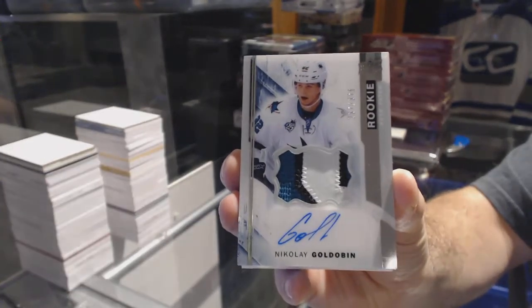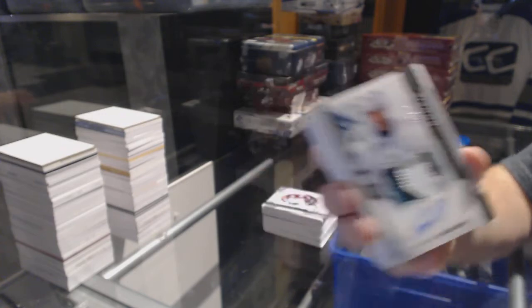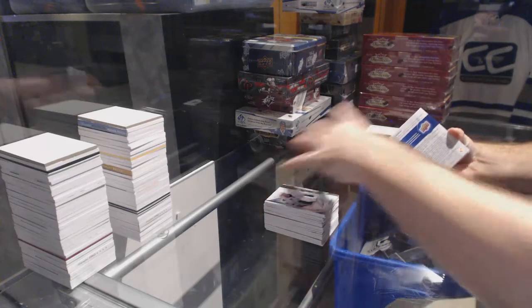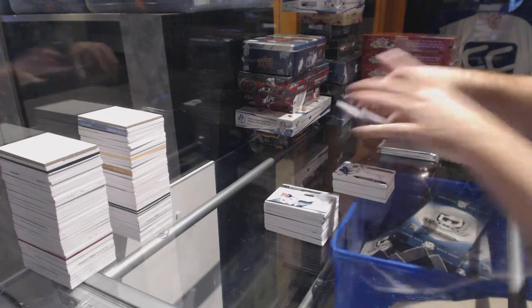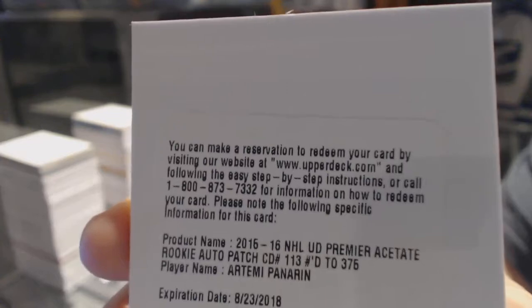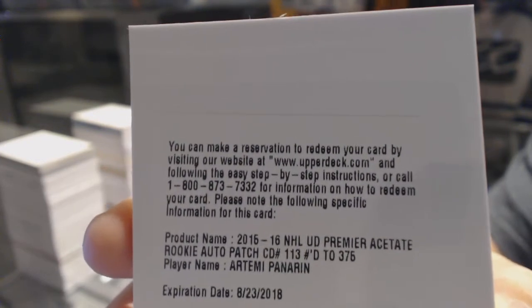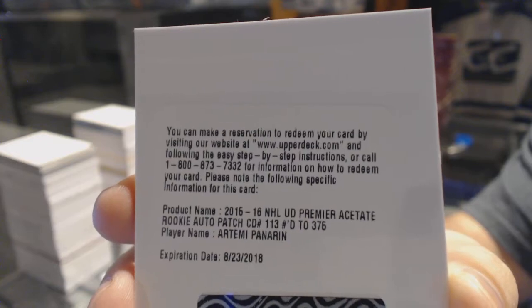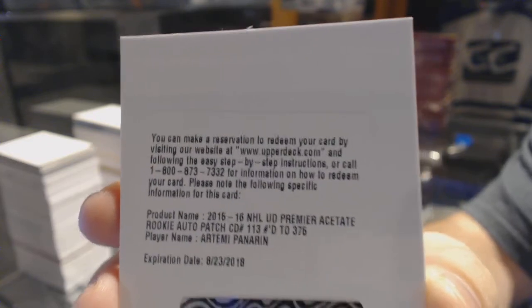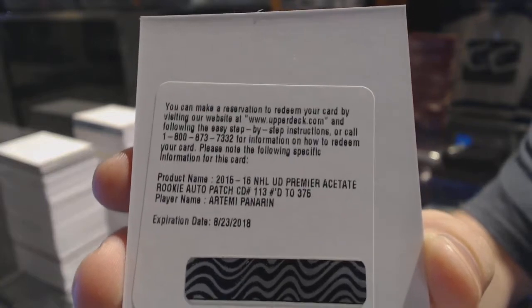Last spot mojo — Nikolai Goldobin. We have a redemption. Yeah, I might as well show it. Oh, that's a nice one. I think these are live as well. A rookie patch Otto to 375 for the Chicago Blackhawks, Artemi Panarin.